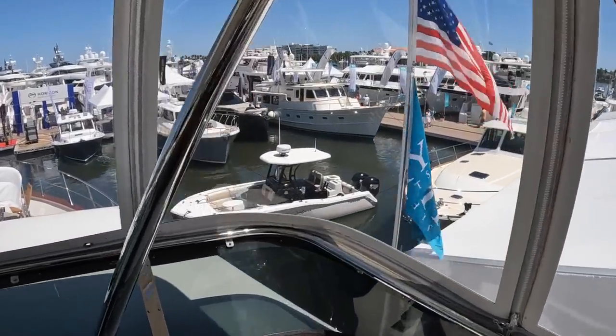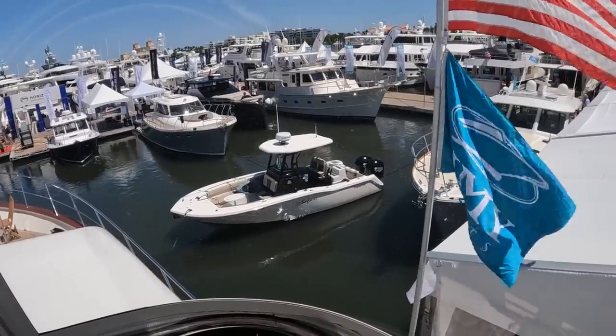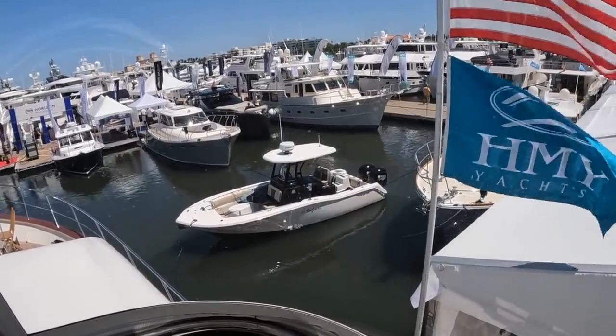And there we see the other tender, which comes with the boat, sitting right down there in the water. It says 'tender to Safari' on there — it's a tight water center console with two Yamaha engines in the back.